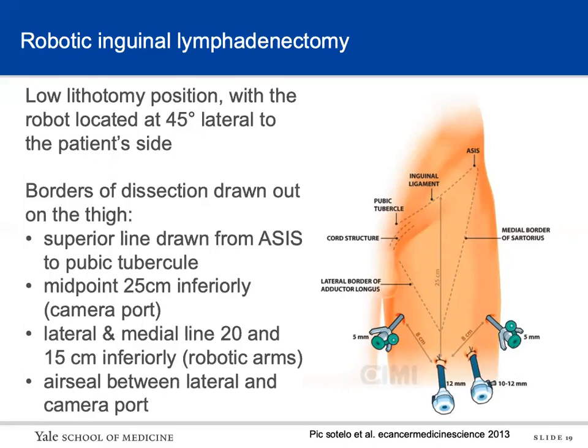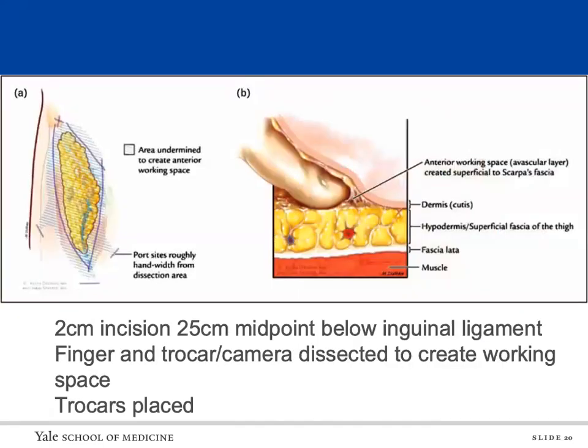We drew out the borders of the dissection on the thigh. The superior line was drawn from the ASIS to the pubic tubercle, and we chose the midpoint and then marked out 25 centimeters inferiorly for the camera port. One robot arm was placed laterally 20 centimeters inferiorly, and the medial port was placed 15 centimeters inferiorly from the medial point. The AirSeal was placed between the lateral and camera ports. To create the working space, we made a two-centimeter incision at the 25-centimeter midpoint below the inguinal ligament and used digital dissection and the trocar and camera to dissect and create the working space underneath Scarpa's fascia.